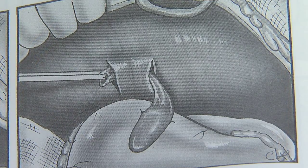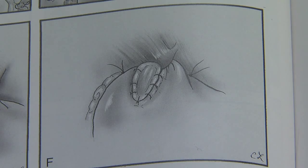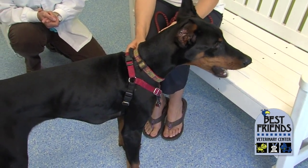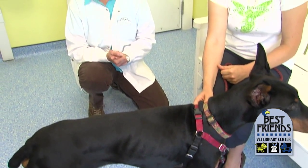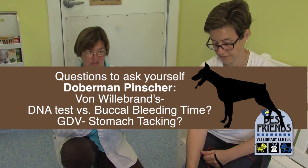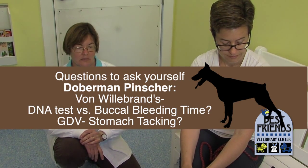Jen's going to have to decide whether she wants to spend a few hundred extra dollars to have his stomach tacked, in order to maybe save herself thousands of dollars and a major surgery — or even Emmett's life — later on. So she needs to decide on the DNA test for von Willebrand's versus just a buccal bleeding time, and she needs to decide whether she's going to go ahead and have stomach tacking done.